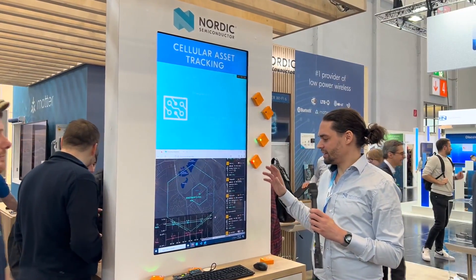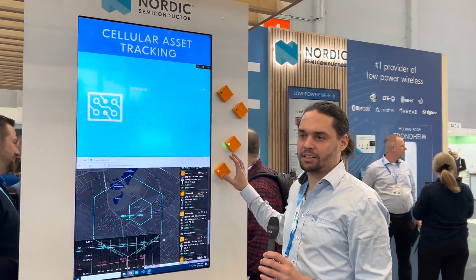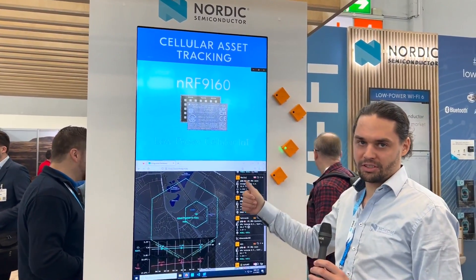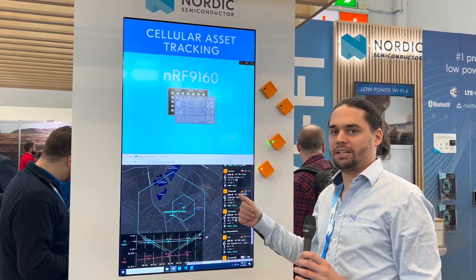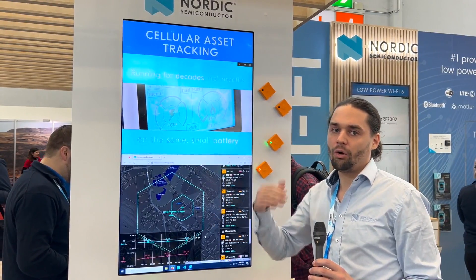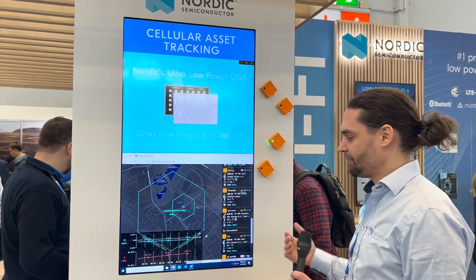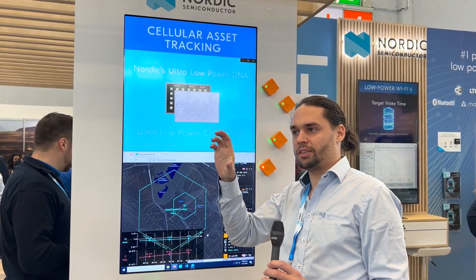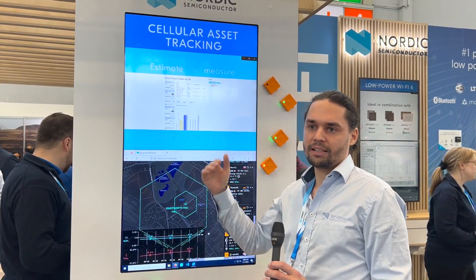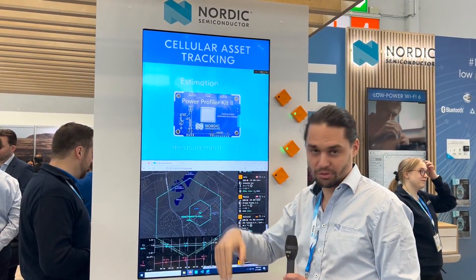So what we're doing here involves several different things. You might know that we did some asset tracking with the Thingy 91. The interesting thing about this one is it does GNSS, so you can use GPS. You can also do cell-based locationing — figuring out where you are based on nearby cell towers. But there's a gap between those two, because single-cell and multi-cell locationing is in the kilometers to several hundred meters range, while GPS is spot on.